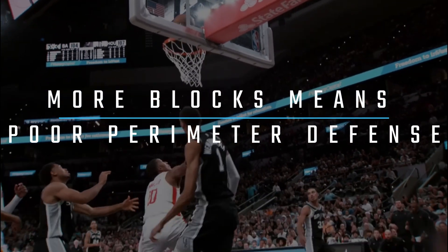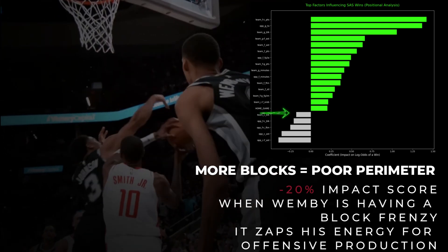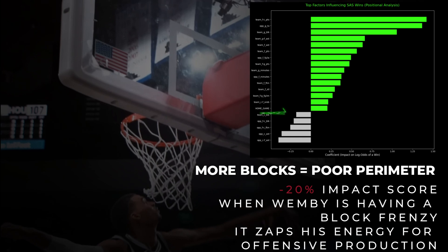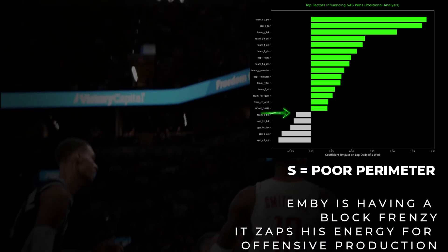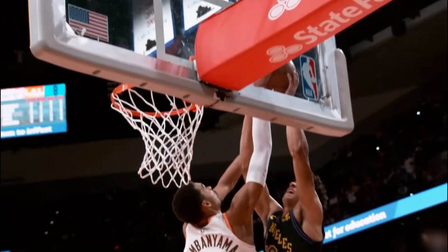And the final twist? More blocks from Wemby doesn't always mean a win. In fact, it's a slight negative. It's a red flag from the data that if he's having a massive block party, it's because the defense in front of him has already collapsed. The numbers show a quiet night for Victor might just be the secret to a victory.